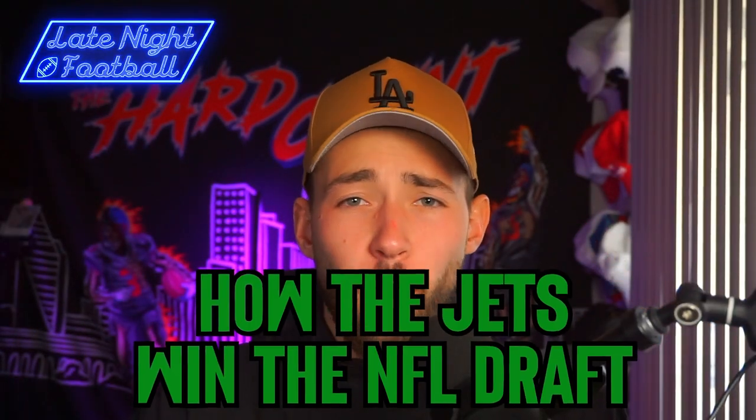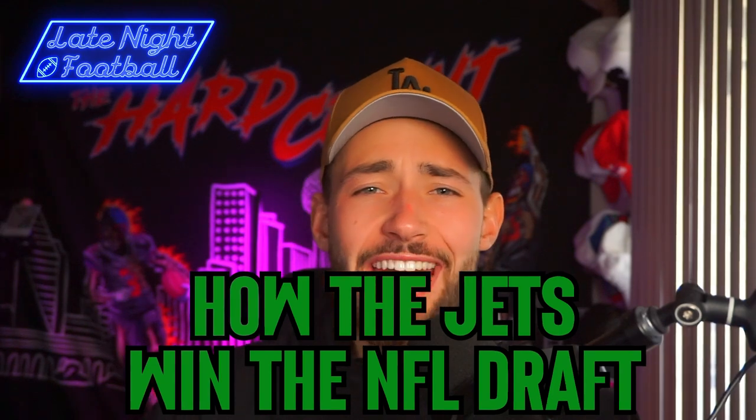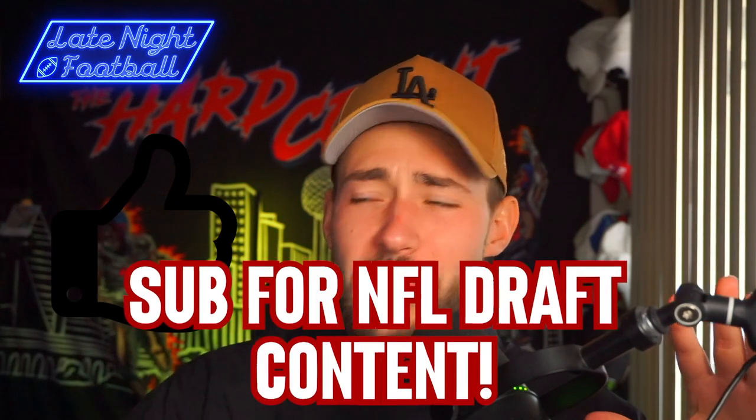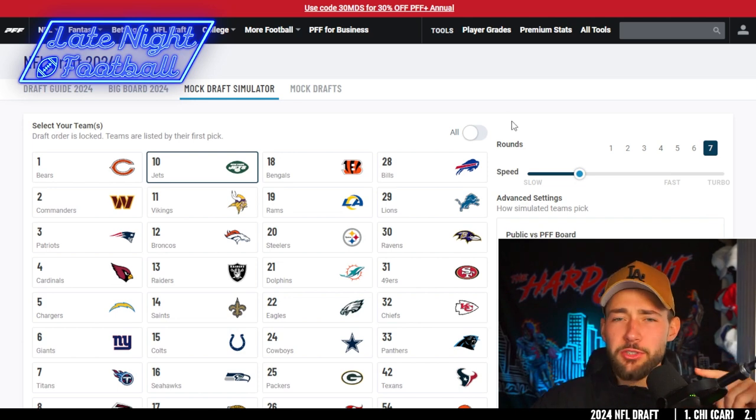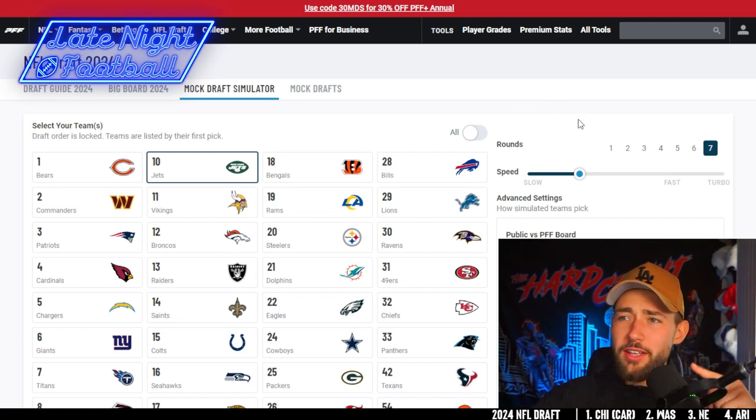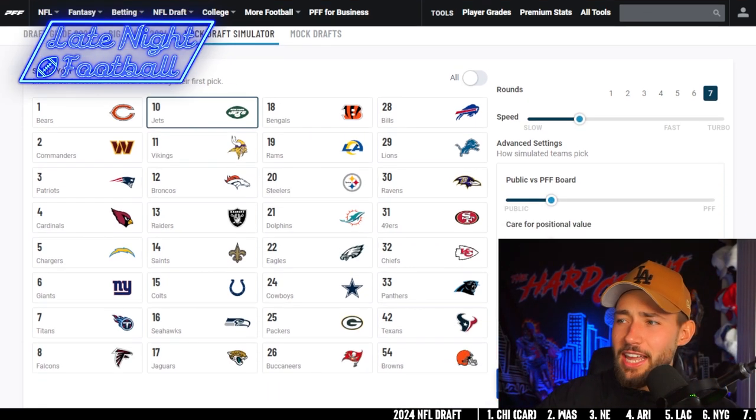Ladies and gentlemen, welcome back to Land Night Football. Today we're talking about how the New York Jets win the 2024 NFL Draft — seven rounds, the full mock draft. I'm giving it to you guys today. Let's transition into our PFF mock draft simulator. I'm not sponsored — I paid for this myself, but it's a pretty good tool. Let's dive straight into this thing.